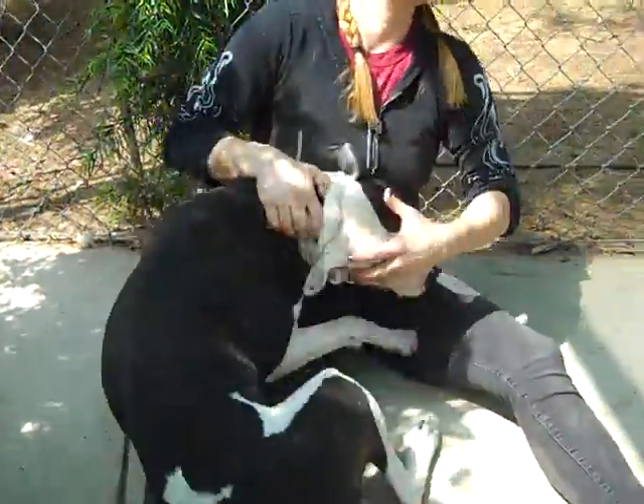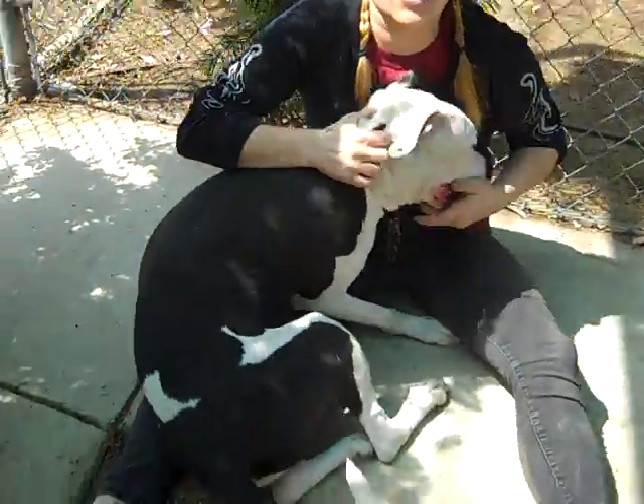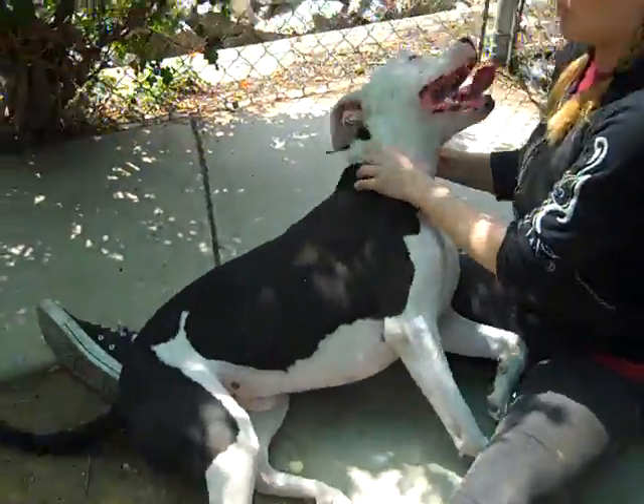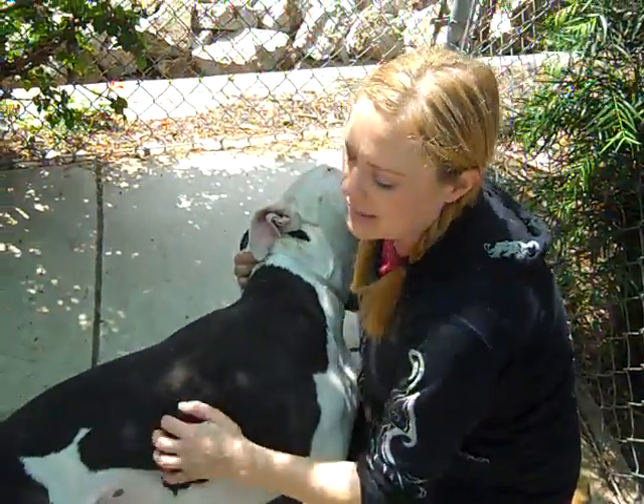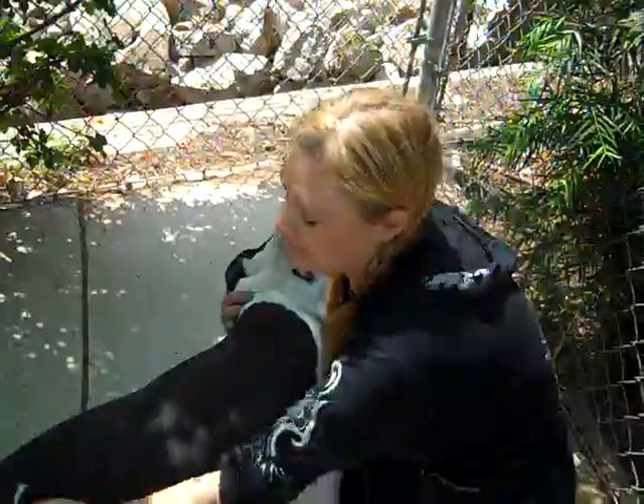Jana, what can you tell us about Simba? This guy, he's just an amazing, amazing guy. He's beautiful. He's got these really long legs so he needs a running partner. He needs somebody that's going to get him the exercise and the training that he needs to be the best guy he can be.